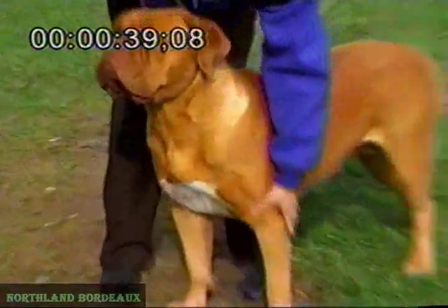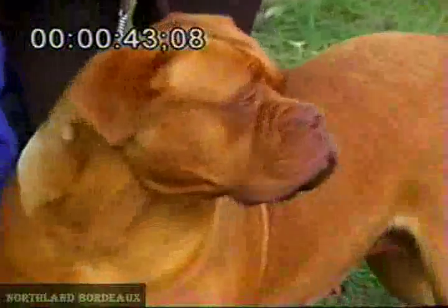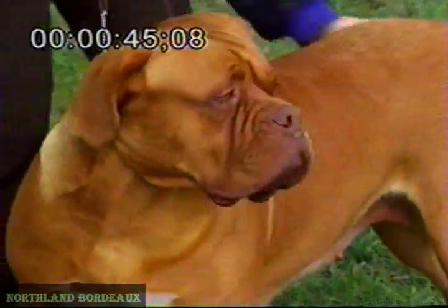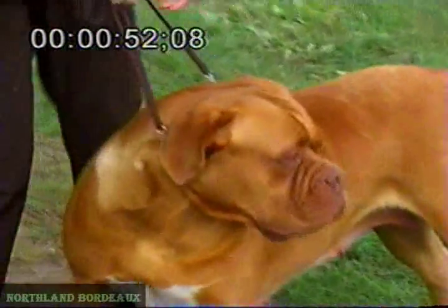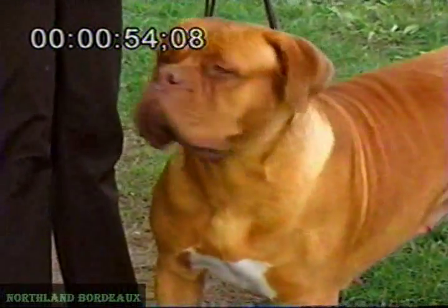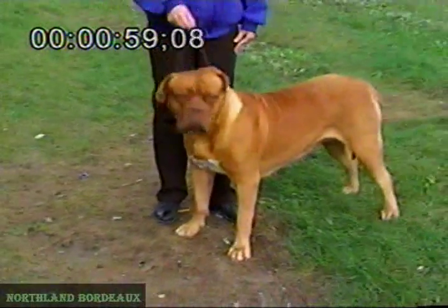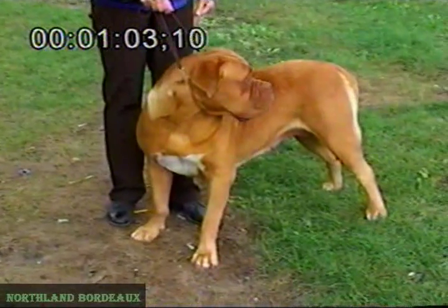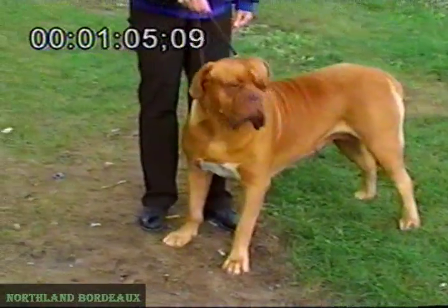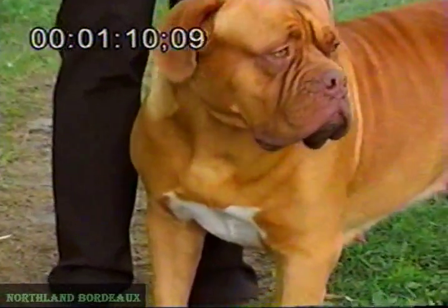Head-wise, she shows a classic Dogue de Bordeaux head without being overdone in any way. I like her stop very much and her quality of eyebrows. Nice expression of eye, and not to forget a beautiful color — it is difficult to get the real rich colors in red-masked dogs, but she is a good example that it is possible. She has a strong muzzle and large nostrils; her nose is lifting slightly, which is highly typical for the breed.